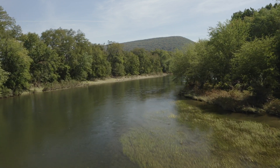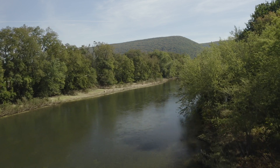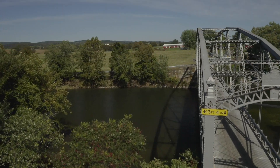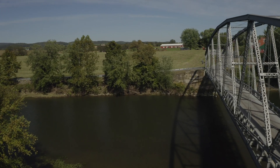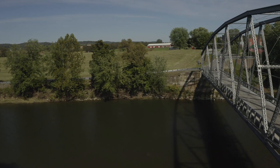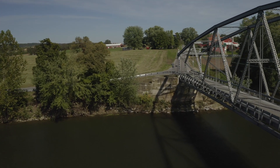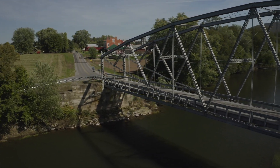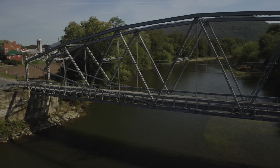That covered bridge was either damaged to the point that it had to be replaced, or it was destroyed by the flood of June 1st, 1889. Although I didn't see it when filming, it's reported that the rectangular center pier of the former covered bridge in midstream is still visible through the current bridge's steel grate decking. The present bridge was constructed in 1889 by the Berlin Iron Bridge Company of East Berlin, Connecticut.